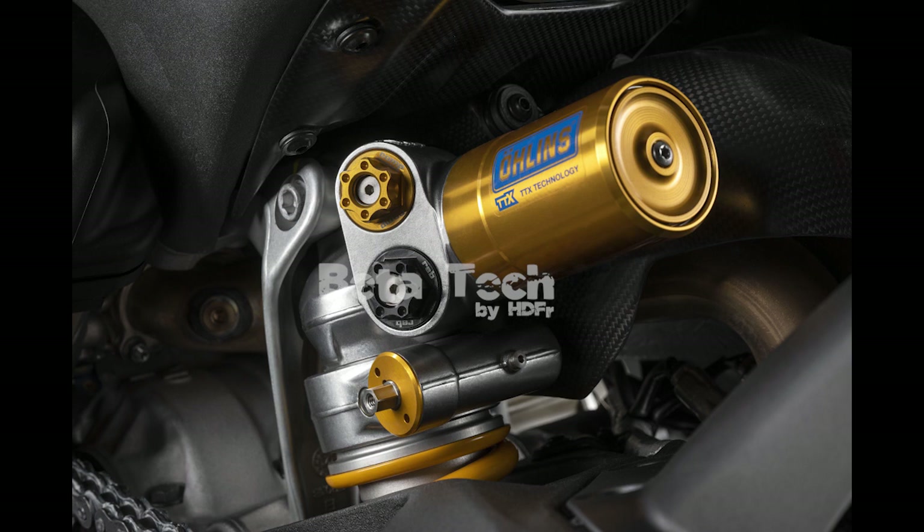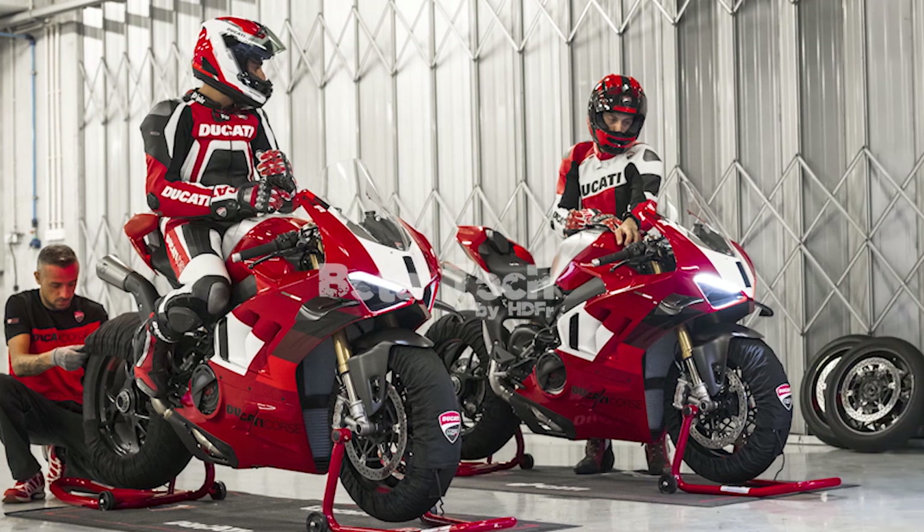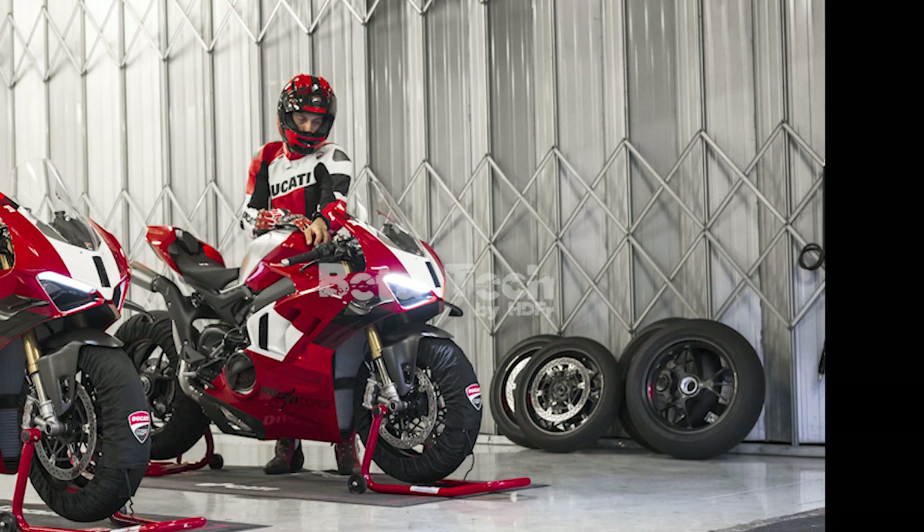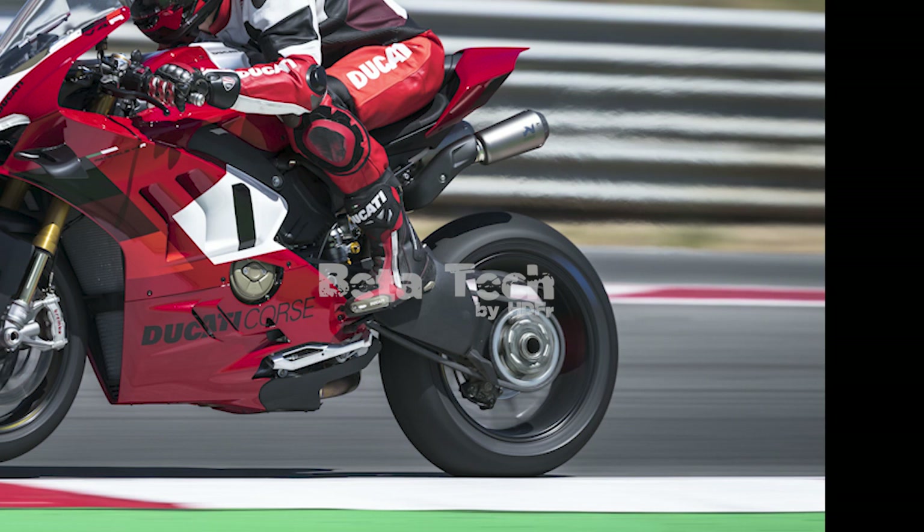The V4R also received the updated electronics from the 2022 and 2023 Panigale V4, with a new Track EVO dashboard display, engine braking, quickshifter, and refined traction control settings. The Ducati Performance DQS EVO3 traction control also gets a new rain mode that replaces the previous street riding mode. Designed for wet surfaces and slick or rain tires, the mode also flashes the rear position lights as required by racing rules for rainy conditions.